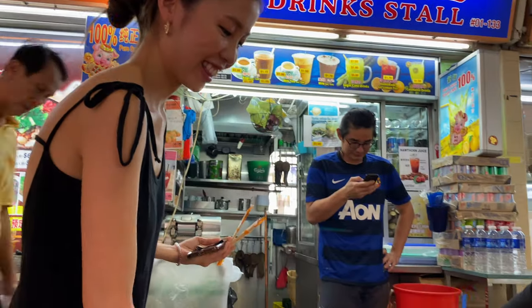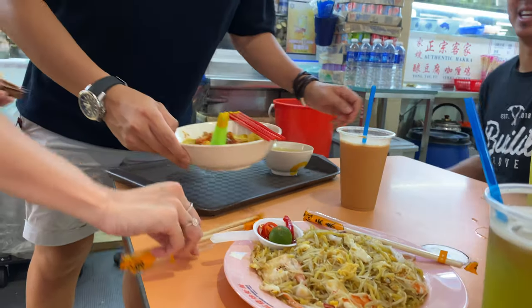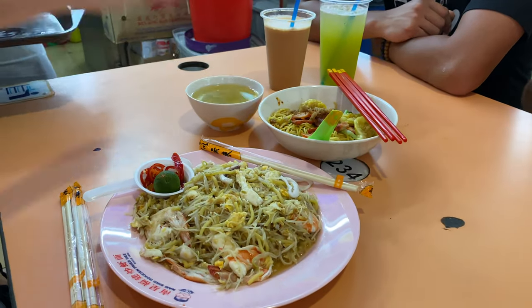Hey, what do we got? So this is the fried prawn noodle — it's called hokkien mi. And this is guantum noodles. Be careful of the chili.